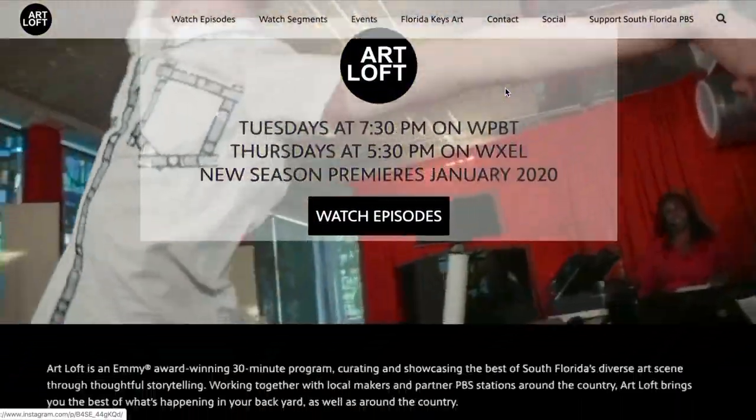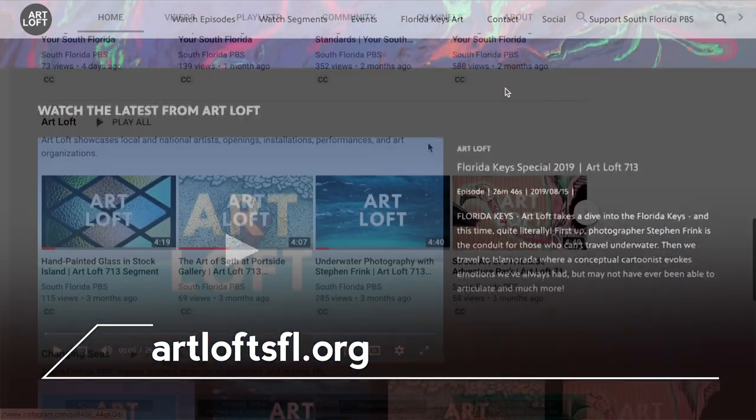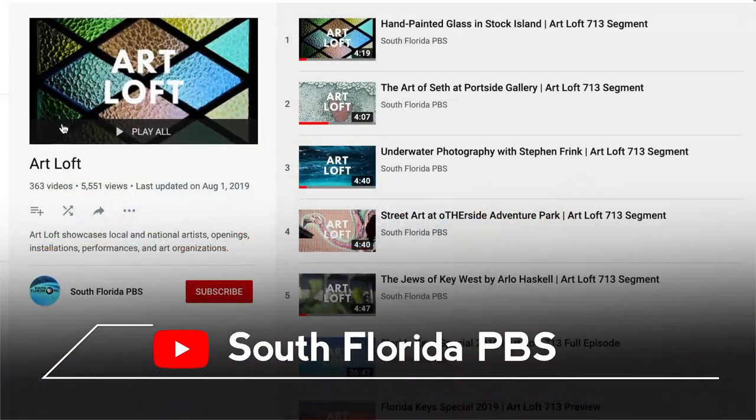Find full episodes and segments on a brand new website, ArtloftSFL.org, and on YouTube at South Florida PBS.